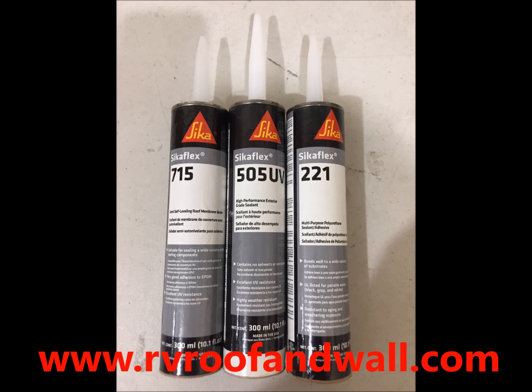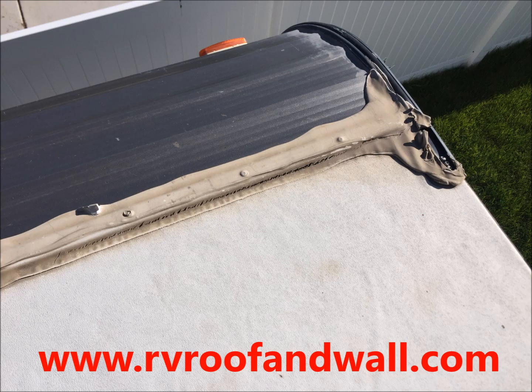The best defense to water damage and delamination is good caulk and sealant, and we prefer the CicaFlex urethane products over traditional solvent-based sealants. Solvent-based sealants go through a drying process and crack and shrink over time.